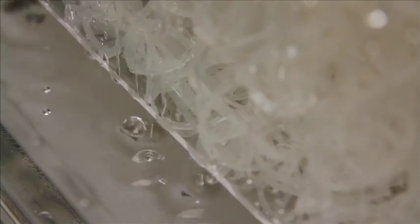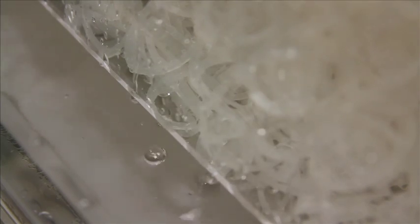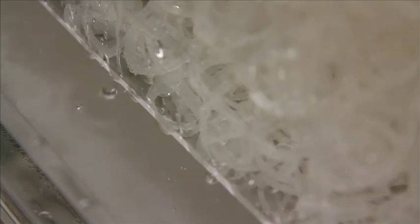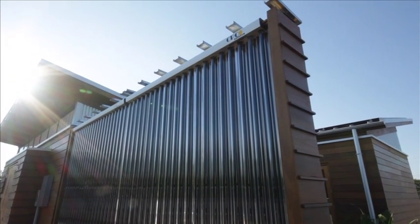Watershed also features patent pending liquid desiccant waterfalls for humidity control. The desiccant solution absorbs moisture from the inside air via the indoor waterfall units, and releases it to the outside atmosphere in a fully regenerative cycle. The system also takes advantage of thermal energy generated from an array of evacuated tube solar thermal collectors.